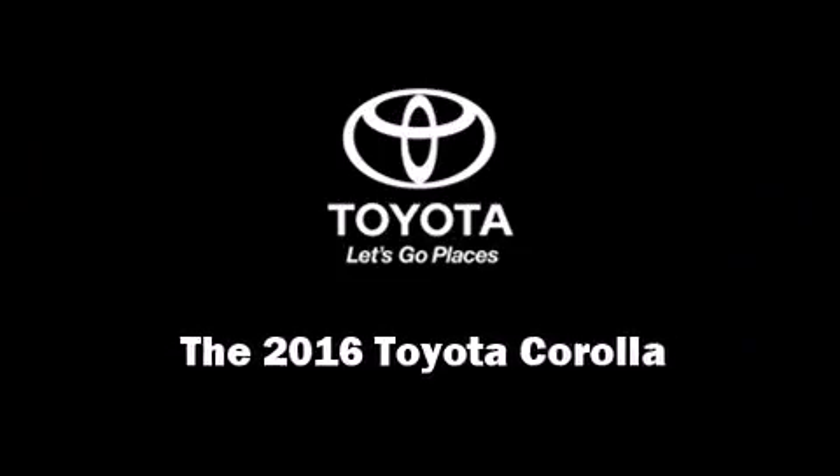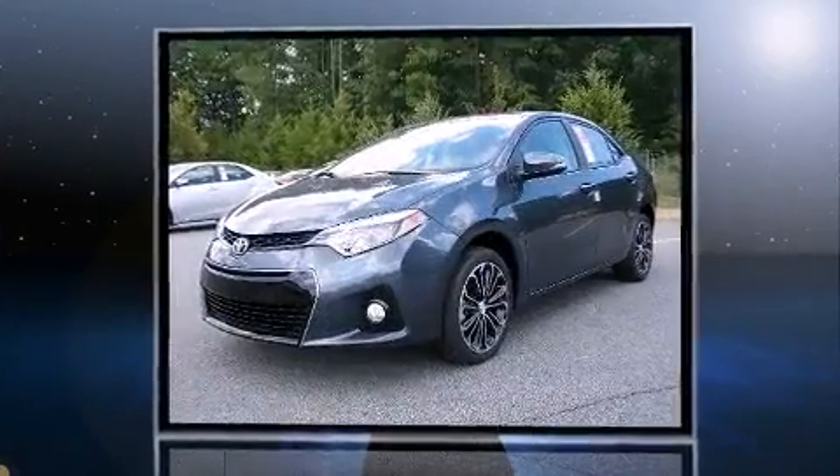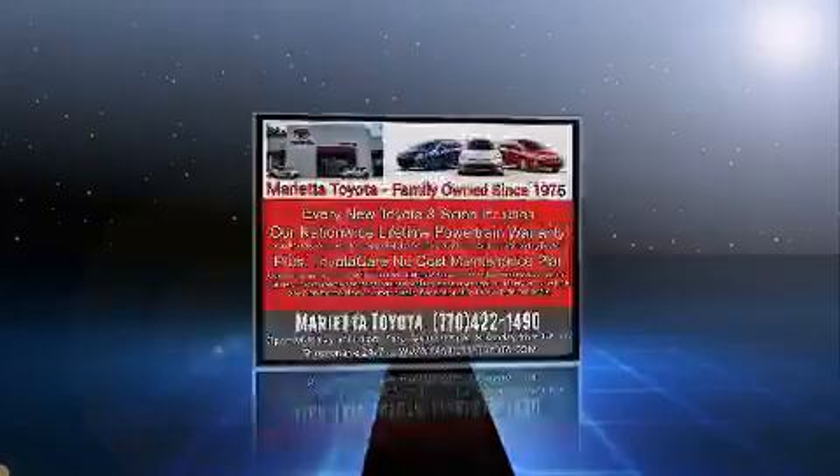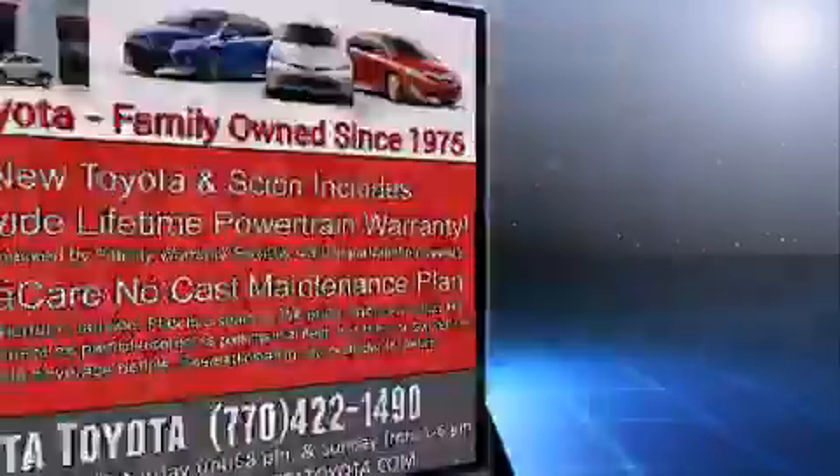Introducing the 2016 Toyota Corolla. This four-door, five-passenger sedan will allow you to take command of the road with confidence. It features an automatic transmission, front-wheel drive, and a 1.8-liter four-cylinder engine.